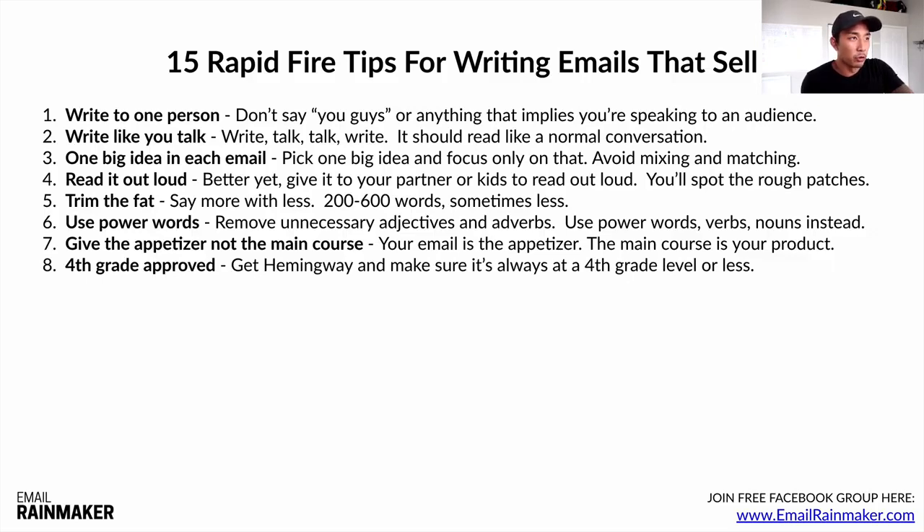Number eight: fourth grade approved. I have an app called Hemingway — I think it was $20 for a lifetime license. You type out your emails and it gives you a grade school reading level. Most of my emails are at the third grade level, and at the highest around fourth grade. That's not dumbing anything down — it just means your writing is clear and easy to read. If someone is confused or if you're using big words they don't understand, they're not going to buy. Stick to fourth grade level or less. The app might actually be free now.